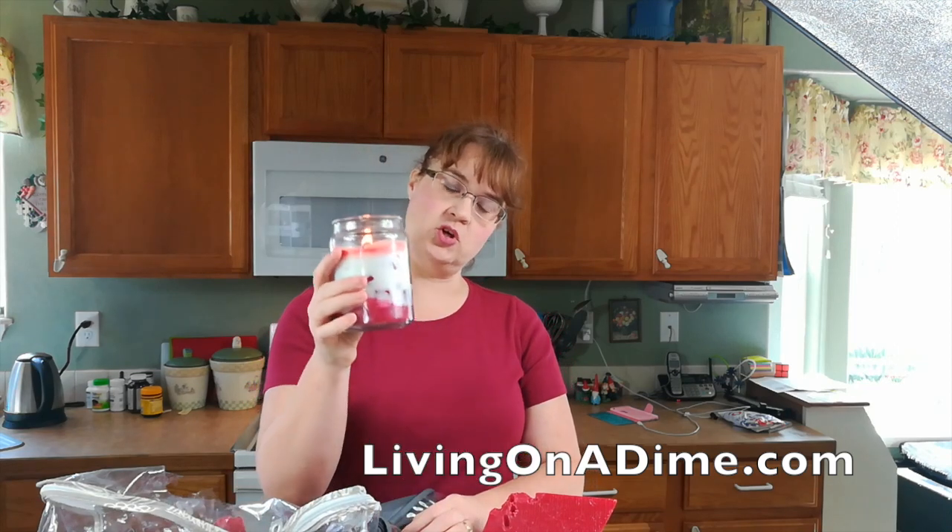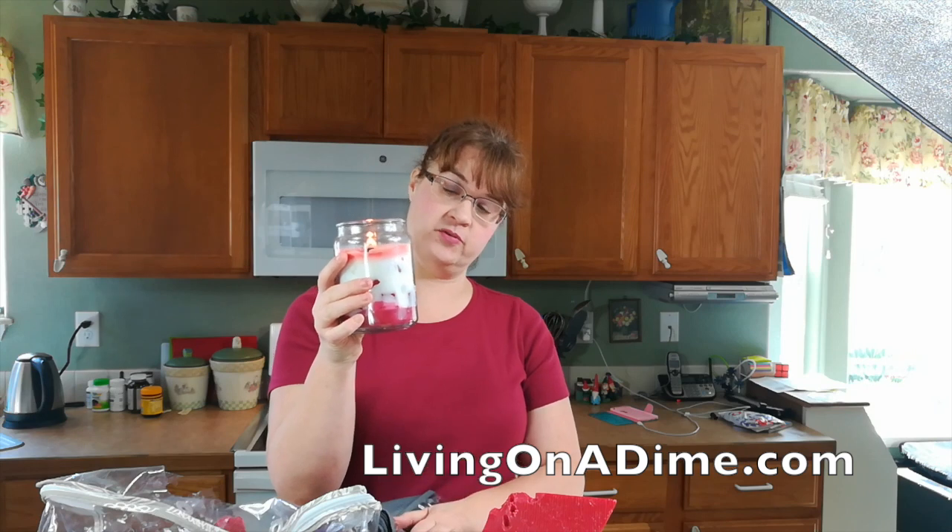Hello, I am Tara from livingonadime.com. Today I'm going to show you my candle making supplies I just got at the thrift store.